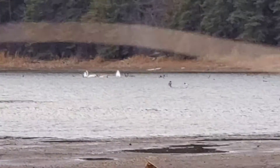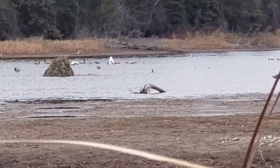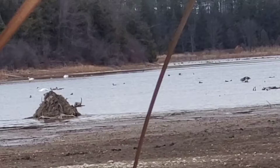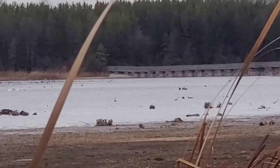There are a whole lot of trumpeter swans here at the Island Lake Conservation Area in Orangeville, Ontario. There are a whole lot of them here. There's some over there — a whole lot of them. Two more over there.